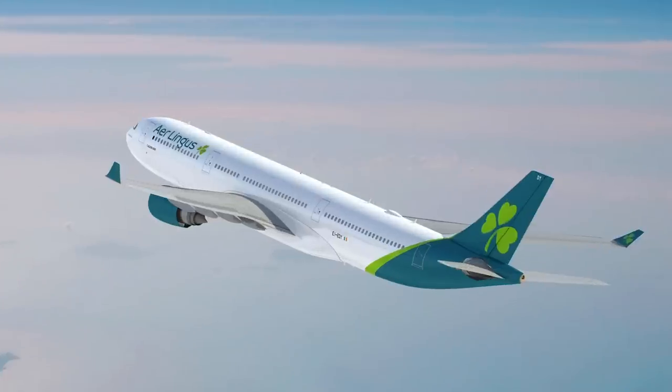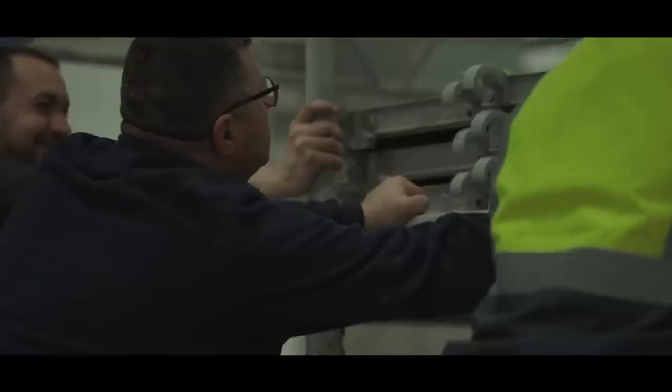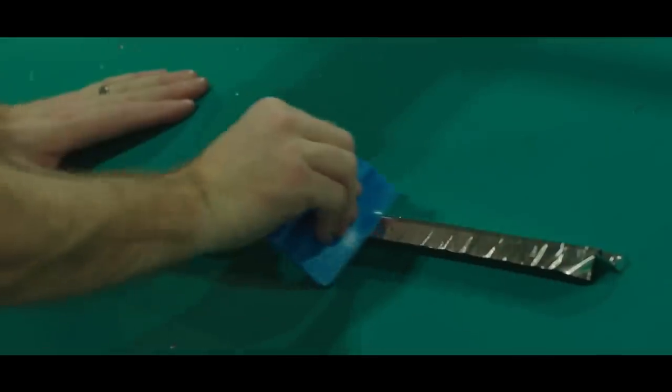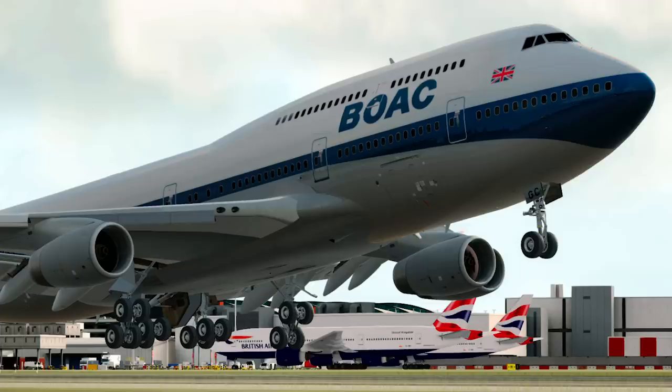Why did Aer Lingus have to change their iconic livery? It's just another euro white livery now and there's nothing really special about it. But why is this the case? Why have airlines adopted such basic designs and moved away from the incredible liveries of the past?